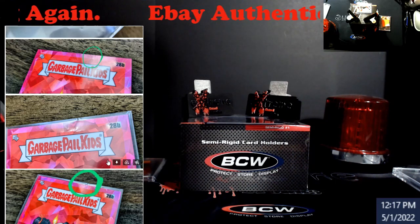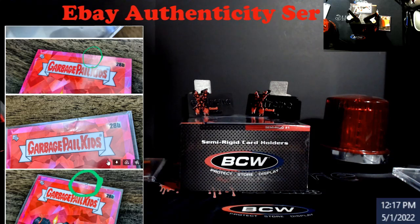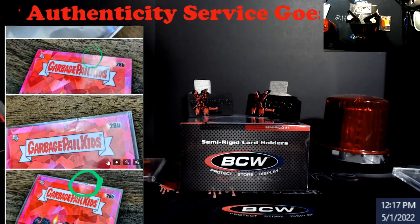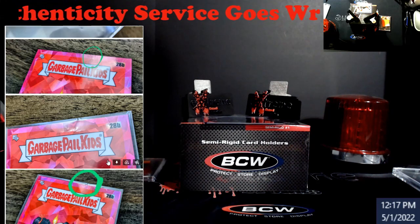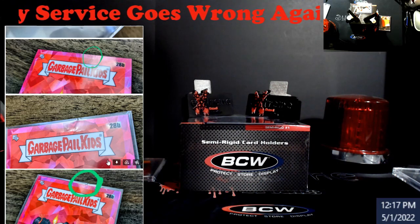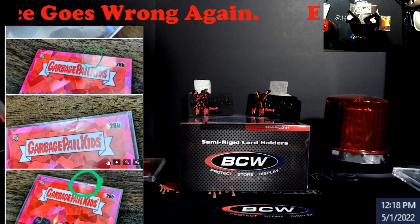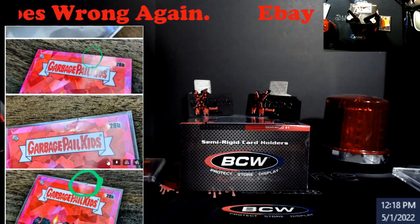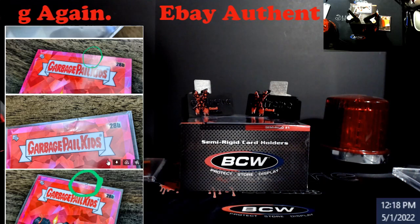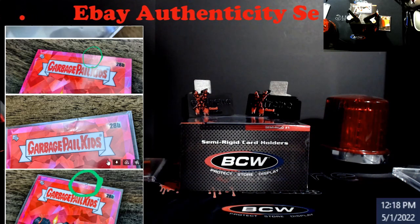eBay really needs to take a hard look at this. They're making so much money off the sports card industry compared to other categories — collectibles especially — it's not even funny. Yet this is the kind of service we keep getting. It's not just one here and there — I could think of 10, 12, maybe 15 or 20 different ones that have been damaged. That's a high number. Not every listing has the eBay authentication guarantee, so that's still a lot, and the stress it causes both customers and sellers should not be happening.